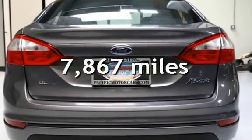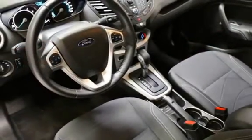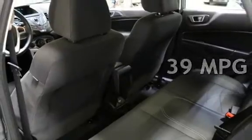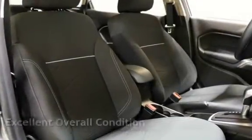This Ford is a steal with less than 8,000 miles on the odometer. Estimated fuel economy for this vehicle is 29 miles per gallon in the city and 39 miles per gallon on the highway. This vehicle is in excellent overall condition.